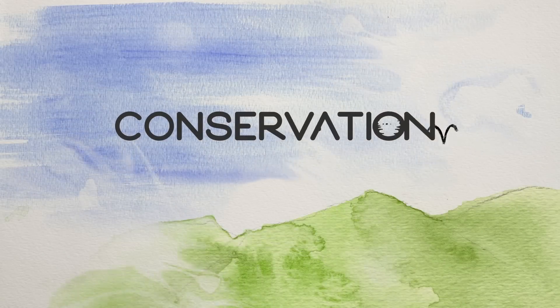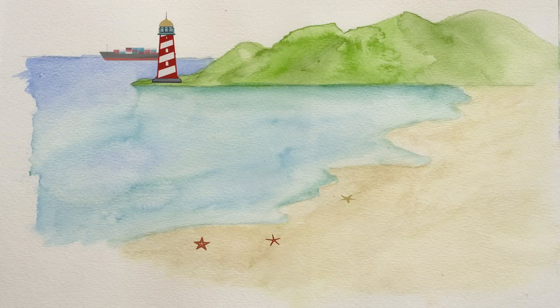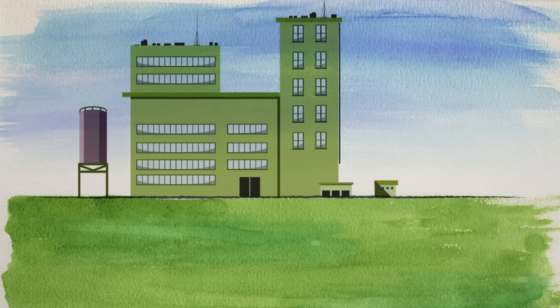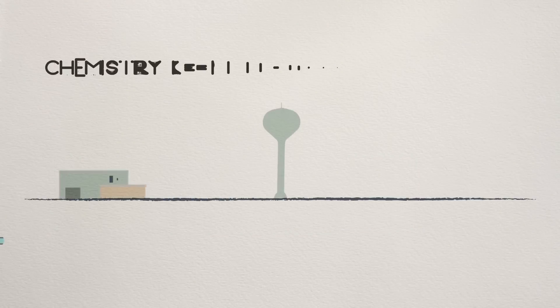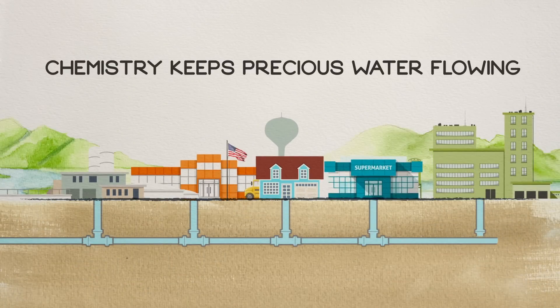But fresh water is a finite resource. Through chemistry, we can miraculously transform salt water into fresh water by using polymer membranes. And chemistry-driven purification technologies are helping to conserve water by allowing it to be recycled and reused multiple times within industrial processes. So from source to tap, chemistry keeps precious water flowing.